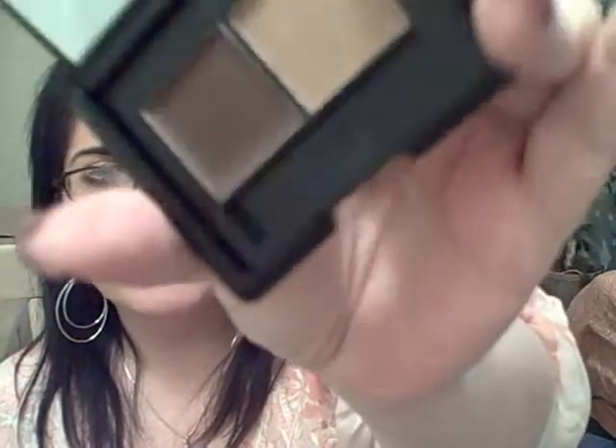I also got their eyebrow kit — I thought I'd give it a go. It's in medium. The lighter color is a powder and the darker color is more of a cream. I'm wearing the darker color on my eyebrows now and it goes on pretty nice. I do like my Wet n Wild brow pencil but I thought I'd give this a try since they were having the 75% off.